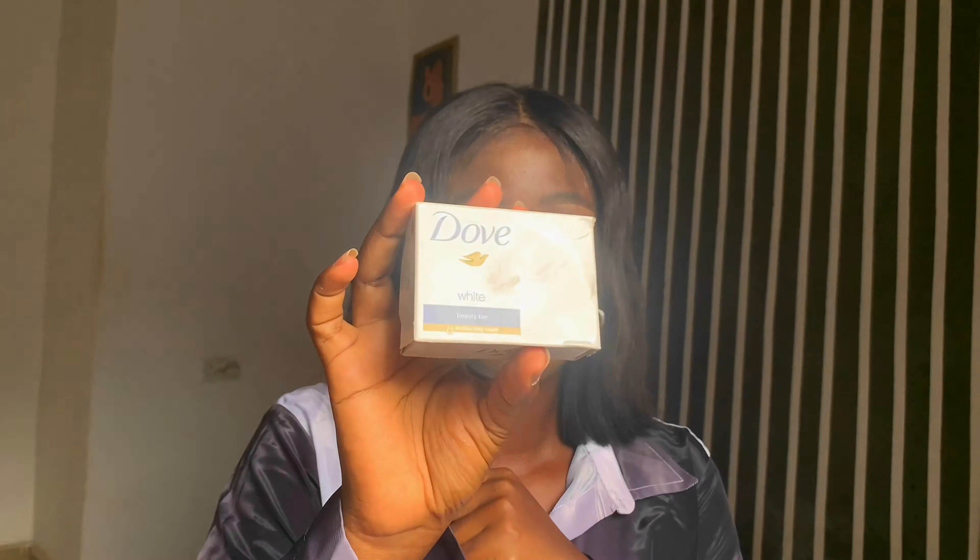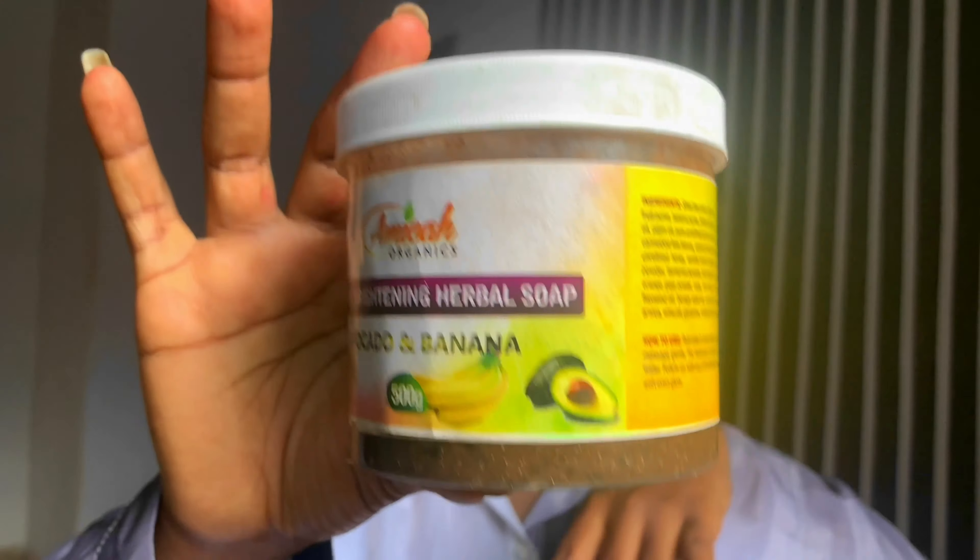I also use Dove soap for bathing. The reason I use it is that it smells really amazing — it's a normal soap, it doesn't do anything particular to your face, but it smells really amazing. I also have a bigger bottle of the Amica Organics avocado and banana black soap.